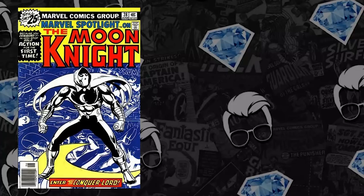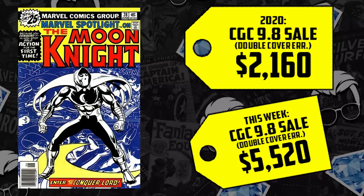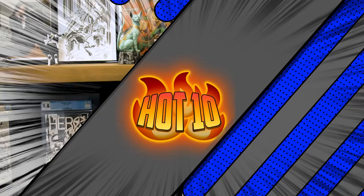But that's not all — we saw a tremendous sale take place this past week for an extremely difficult-to-find kind of comic book, considered an error: a double cover. A CGC 9.8 double cover back in 2020 sold for $2,160, and that's up 156% this week, now selling for $5,520. Just a day ago, not on the Hot 10 list since we record a couple days before posting, a 9.8 direct market copy sold for $4,100. That one extra cover is valued at over $1,000 officially.